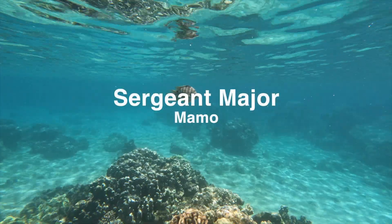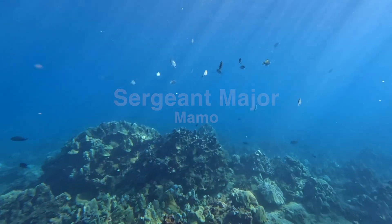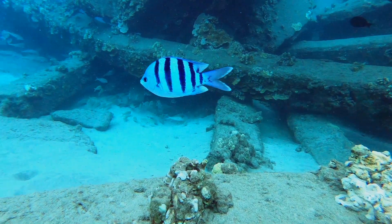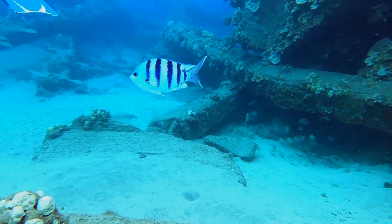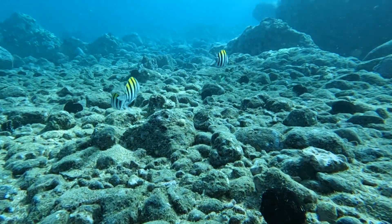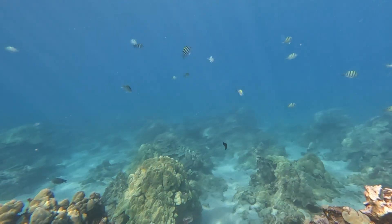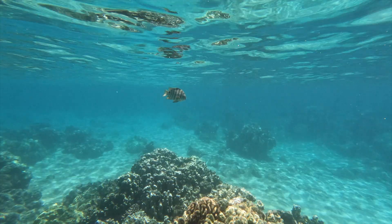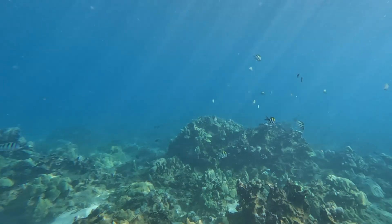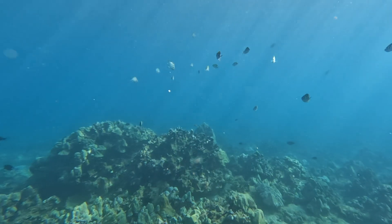The next fish on our list is another damselfish species, the sergeant major or mamo, meaning small. Sergeant majors are small, round fish with silvery coloration and black vertical bars. When traveling in schools, the black bars act like zebra stripes, confusing predators and making them more difficult to catch. Mamo are plankton feeders and tend to swarm high in the water column to feed. There are a few species of sergeant major in Hawaii, one of which is endemic. However, sergeant majors are circumtropical, meaning they're found in warm waters worldwide.